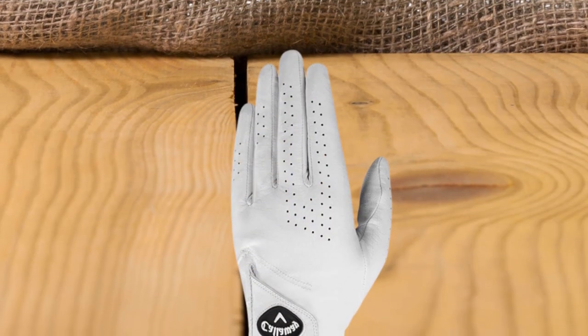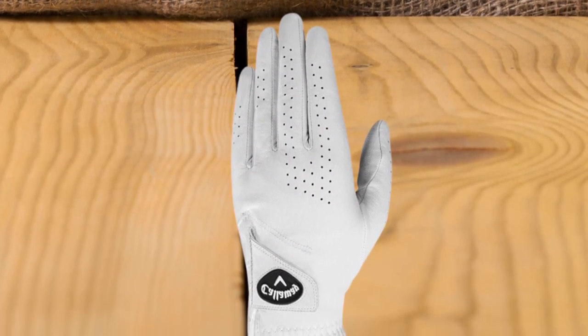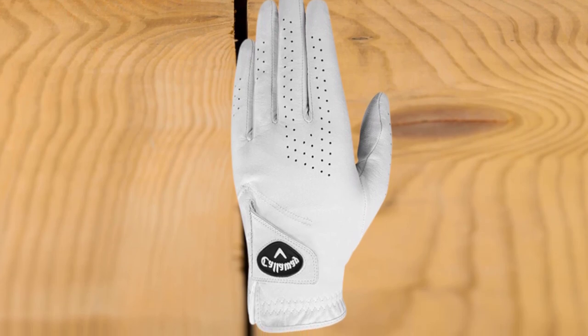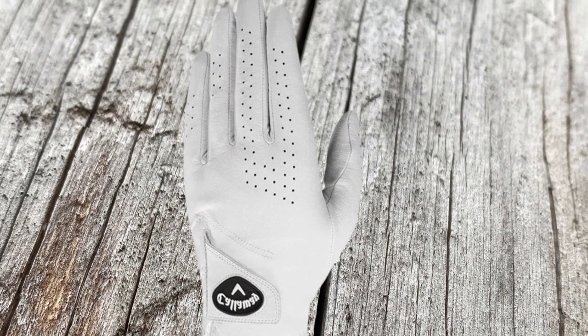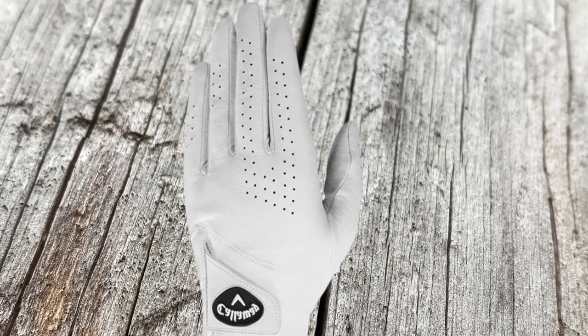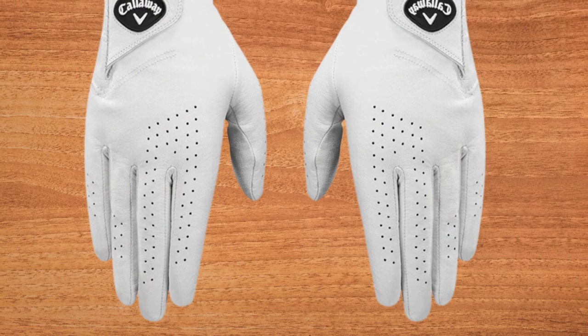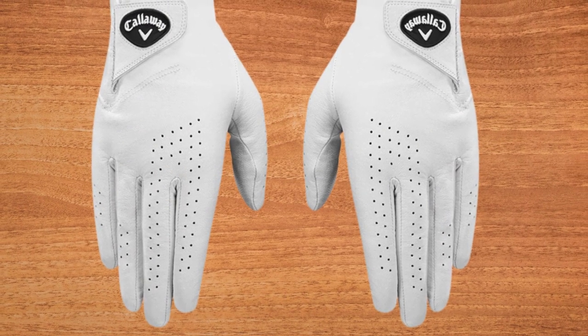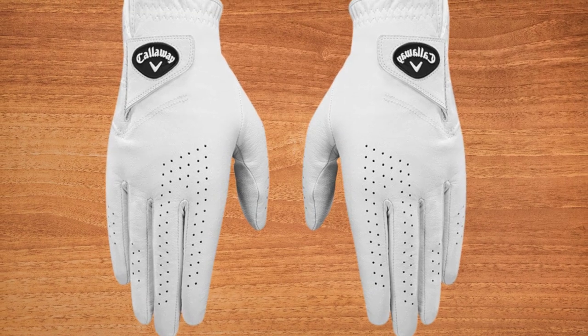Since the Callaway Dawn Patrol's leather isn't quite as soft as some, golfers may compromise a little bit of feel and grip quality compared to the higher grade materials. This glove's fit is also a bit bulkier than others, with a less precise, ergonomic feel which could make or break a serious performance. It would be a good choice for price-conscious golfers seeking good value who are less concerned with having the most luxurious materials and fit.